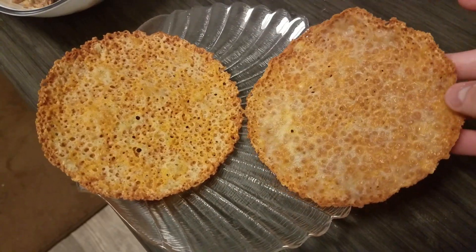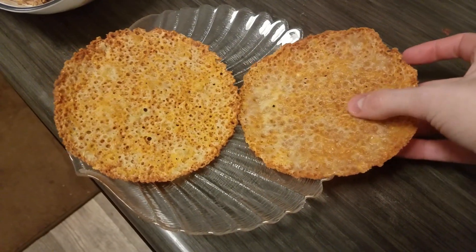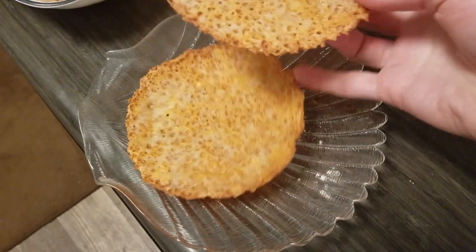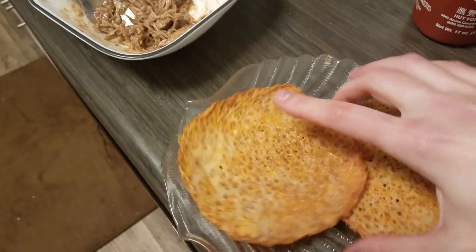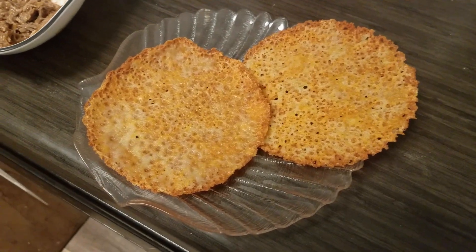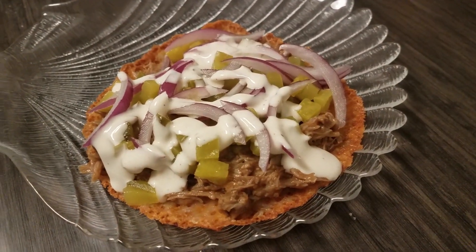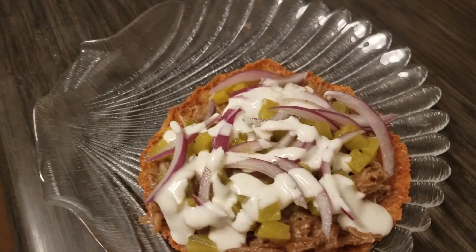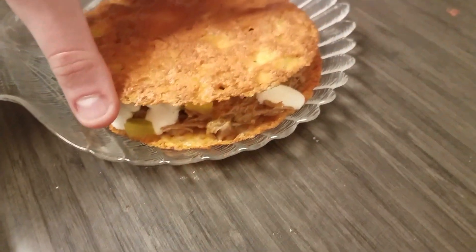The cheese bread came out nice and crunchy. I put the pulled pork with sriracha and barbecue sauce on the bottom bun, added pickles, some red onion, and a tablespoon of ranch dressing on top. This looks amazing — I'm putting the top on and eating it.